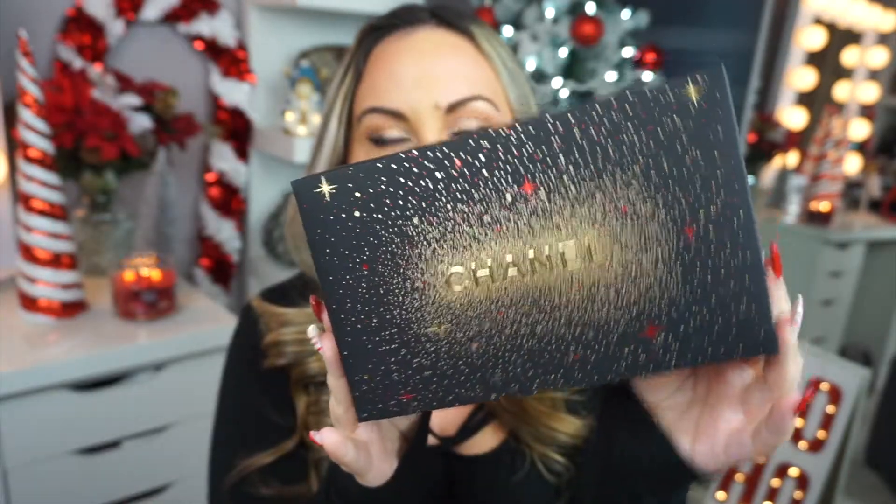Like I bought Dior blush and bronzer and concealer — what's happening to me? This was $66. It comes with a beautiful pouch and it comes with mascara — I think it's a mascara and a mascara primer. Just gorgeous. Let's go ahead and open this up.